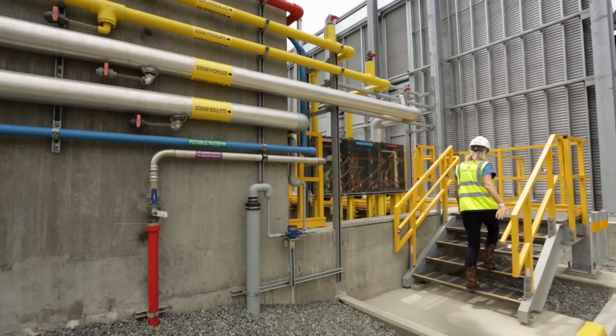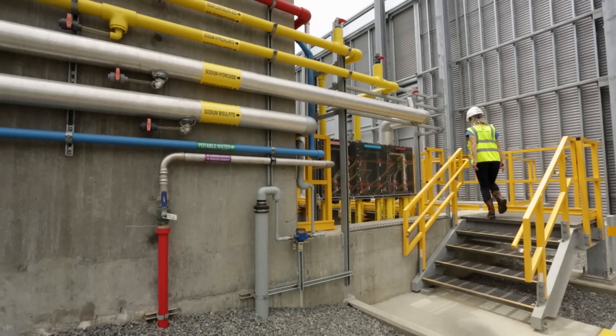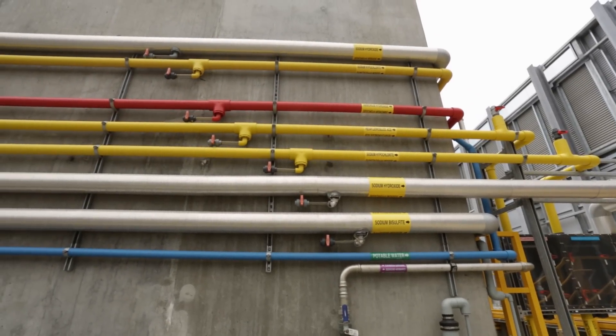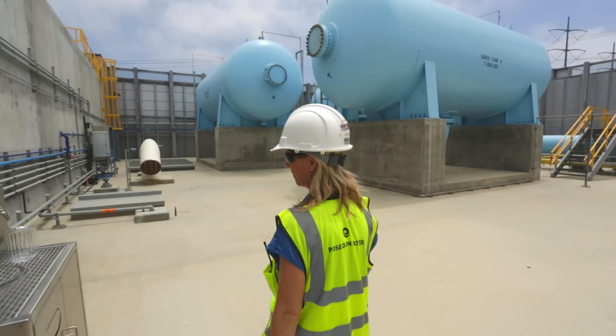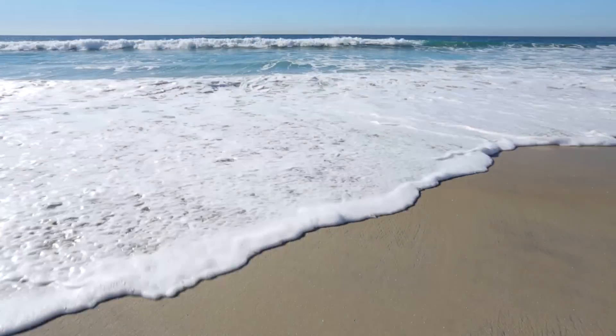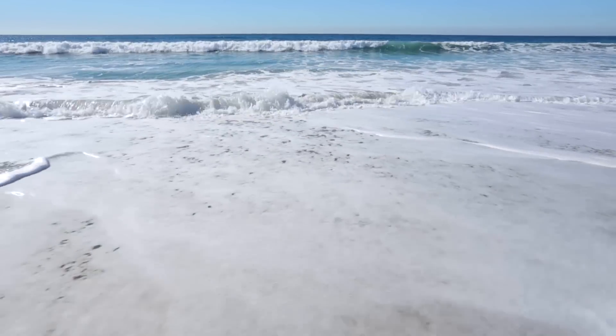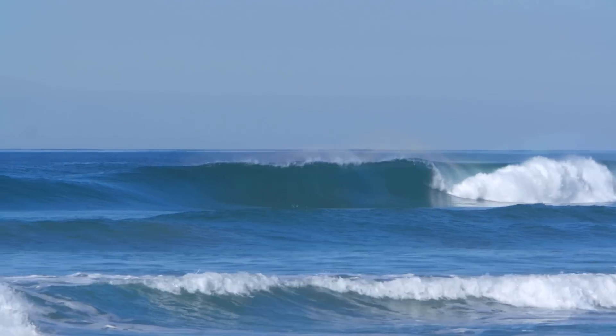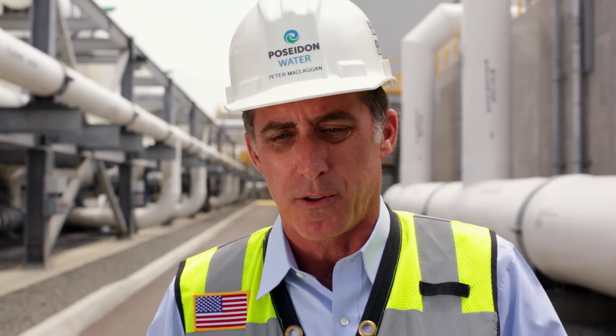After the reverse osmosis process, minerals are added to ensure the produced water meets drinking water aesthetic and anti-corrosion standards. The final result is delicious drinking water sourced from the Pacific Ocean. Those of us on the coast have an option — we have the Pacific Ocean, we have technology available to take advantage of that source, and this is certainly not going to be the last plant of this nature built here in California.